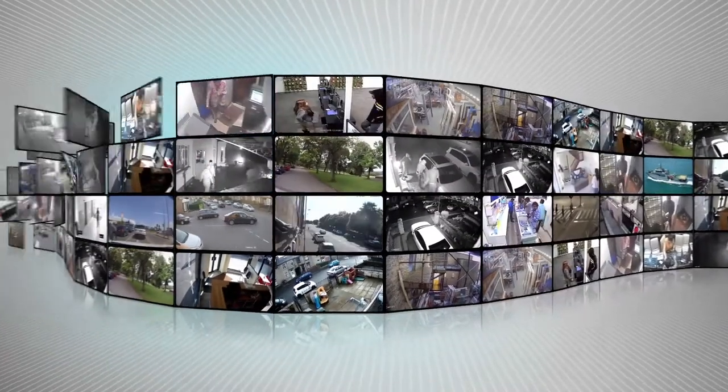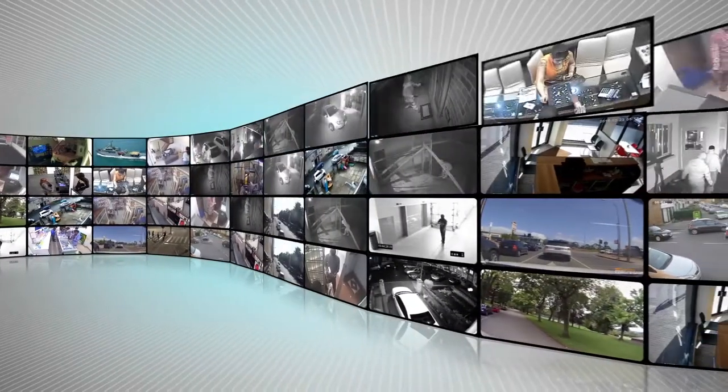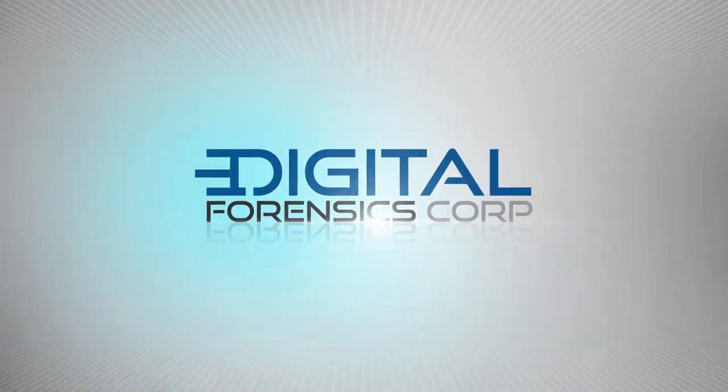In the 21st century, video and audio evidence are more abundant and more important than ever before. But often the quality of a video or audio recording is not high enough to be used as evidence in a court of law. At Digital Forensics Corp., we use our proprietary hardware and software to enhance and repair digital recordings and produce forensically valid results.